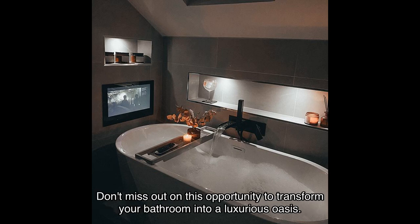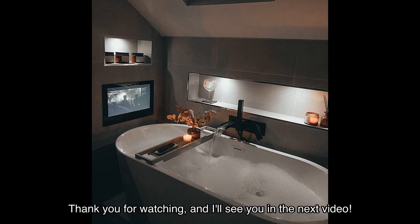Don't miss out on this opportunity to transform your bathroom into a luxurious oasis. Thank you for watching, and I'll see you in the next video!